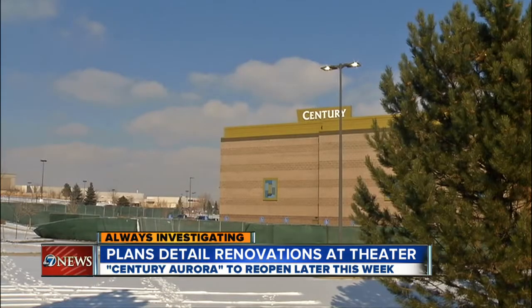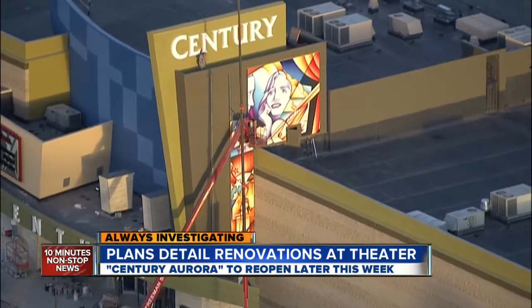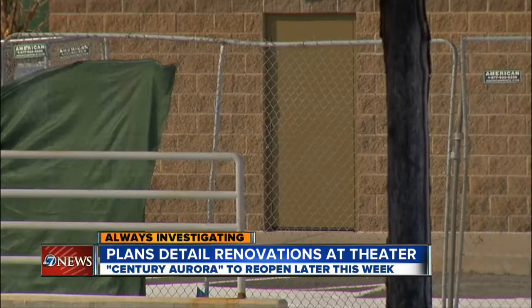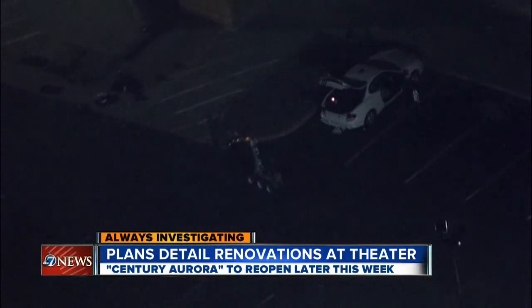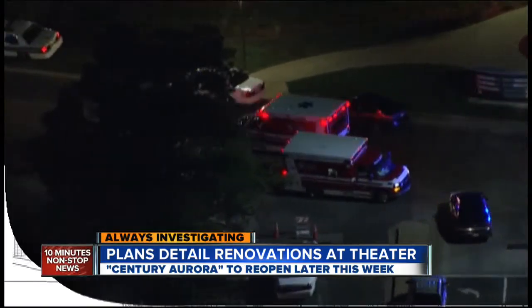A fence now lines the exterior of what was the Century 16, now renamed the Century Aurora Movie Theater. You can already see the cosmetic changes on the outside, including here behind the theater, where the suspected shooter parked and made entry to Movie House 9 through a prop door, weapons in hand, killing 12 inside, with shots penetrating the neighboring Movie House 8.